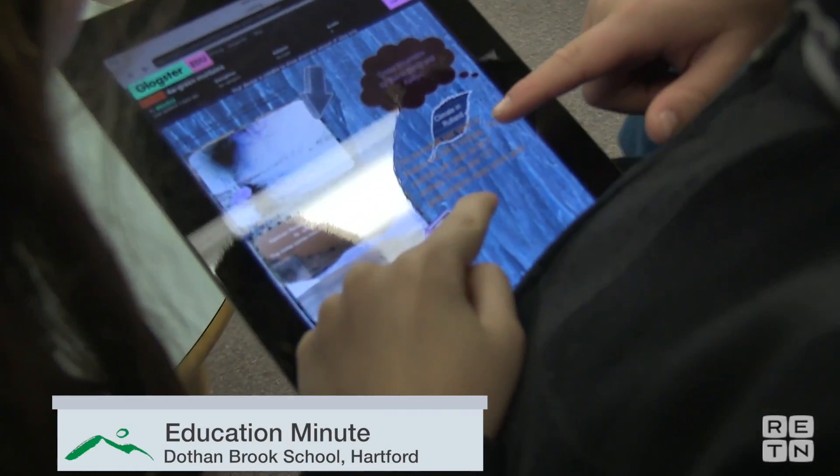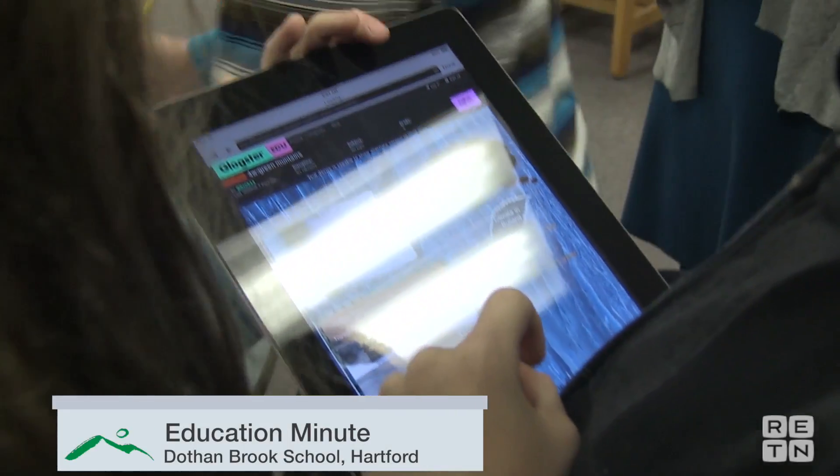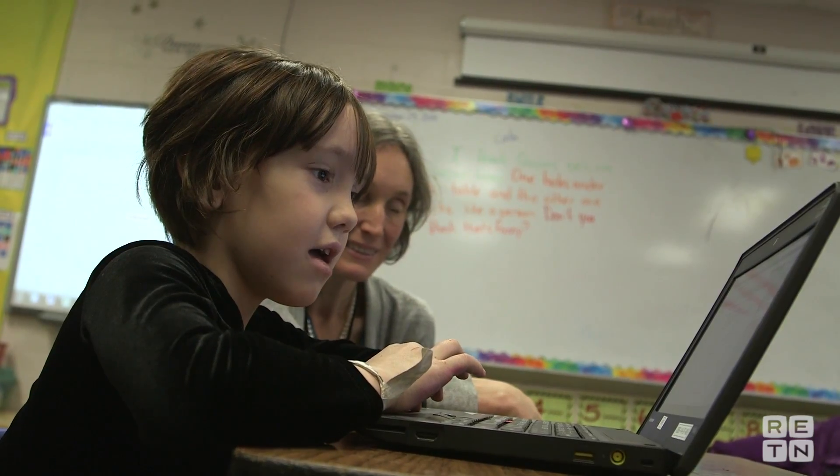The snowfall for a year in Rutland is 64. As soon as you add in technology, the kids immediately become engaged. They love to be on the computers.